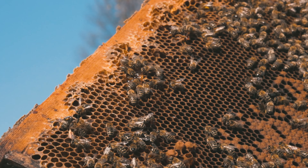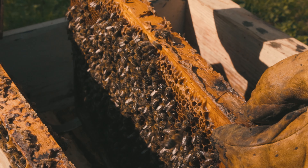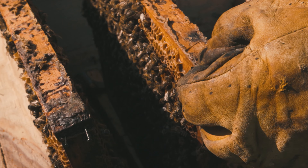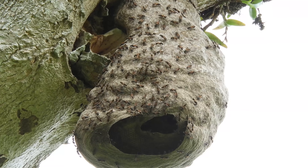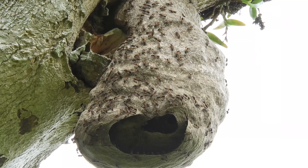The worker bees then deposit the nectar into the hexagonal wax cells of the honeycomb. The shape of the cells is very efficient, as it takes up the least space and requires less wax to build. The bees then fan their wings to create air currents that evaporate more water from the nectar, and seal the cells with a thin layer of wax to preserve the honey for later use.